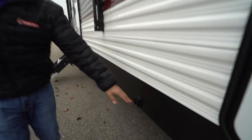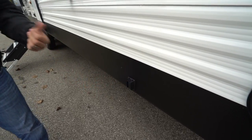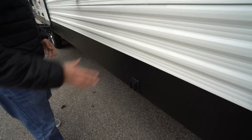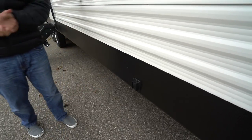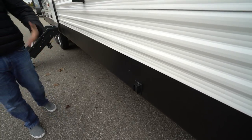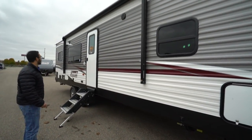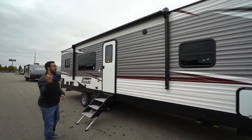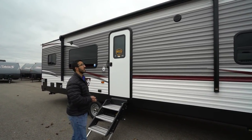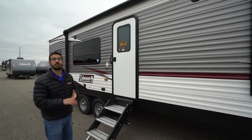Not only do you have a power tongue jack, you also have power stabilizer jacks. This control right here controls the front two, and there's another one in the back to control the rear two. Just bear in mind these are stabilizer jacks, not levelers — you'll still want to level your RV — but you just push a button and they drop right down to stabilize the RV so it's not rocking when you're walking inside. You'll also see a power awning — just touch a button to roll it out or back in — with an LED light strip for light at night.